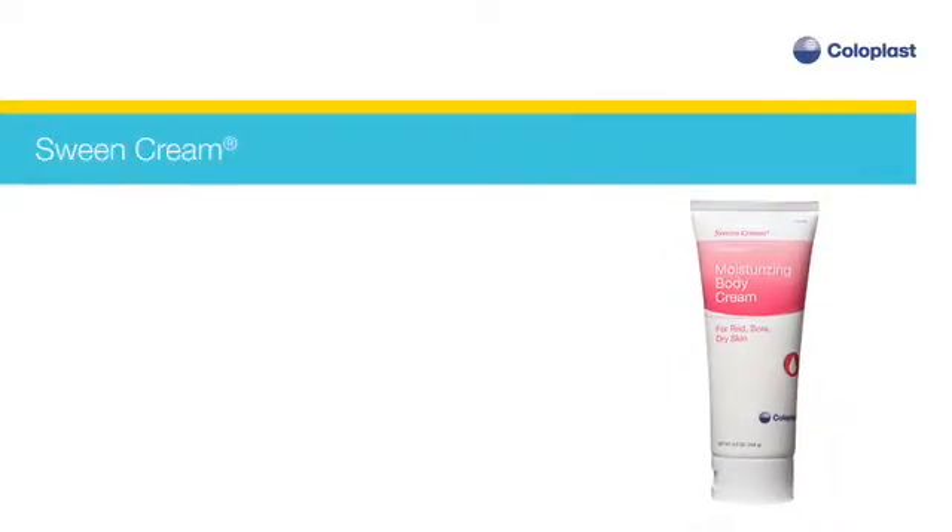Sween cream is a moisturizing cream that is recommended to help maintain healthy skin and reduce the risk of dry skin.